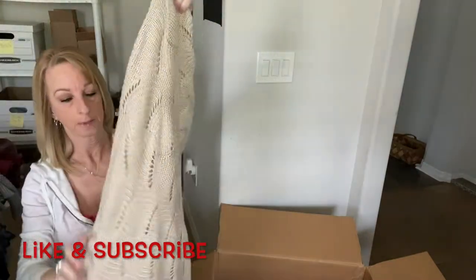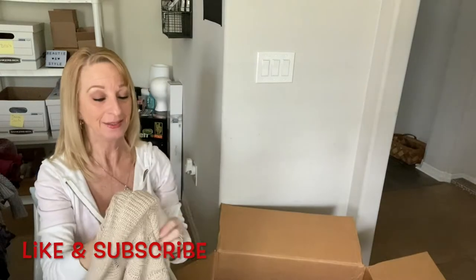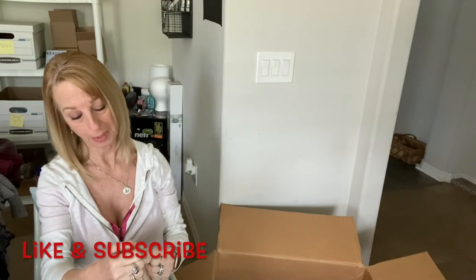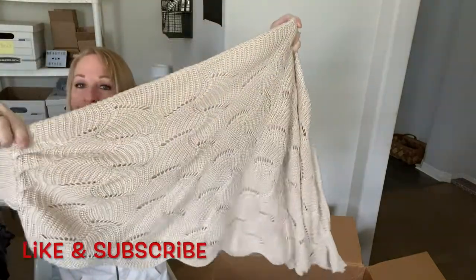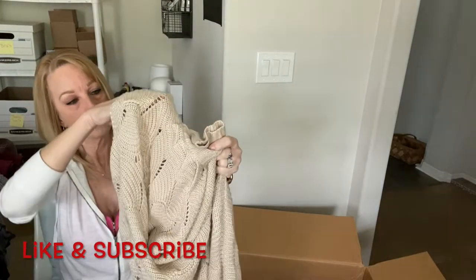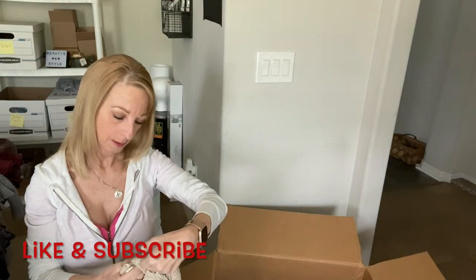Here's another sweater — a very weird one. This is Moon and Madison, size small. These open parts are the sleeves apparently. I've never seen a sweater like this. It's 100% acrylic — we'll see how that goes.